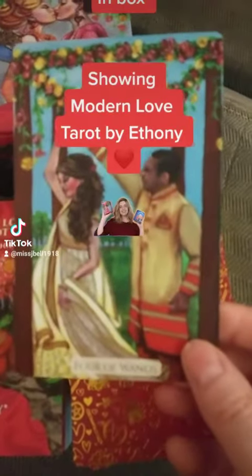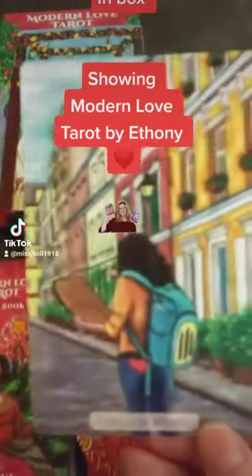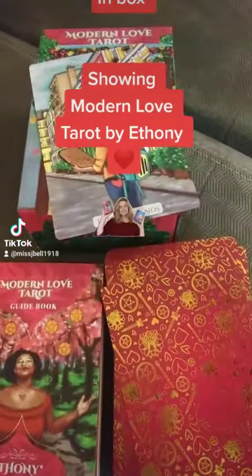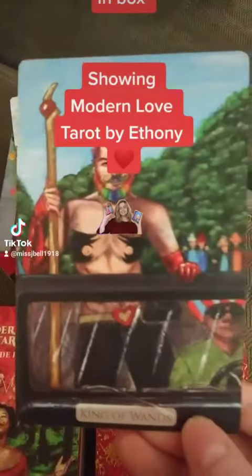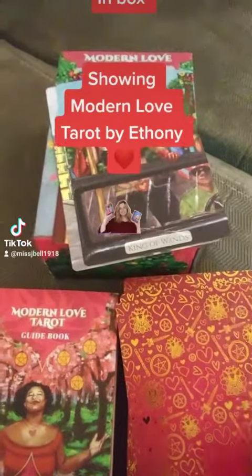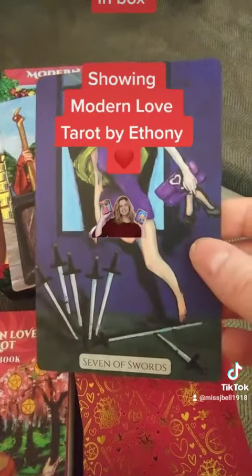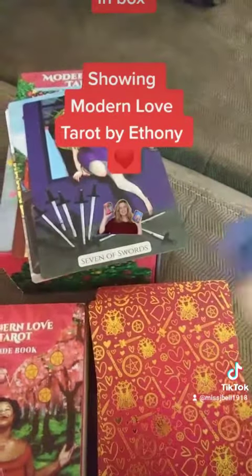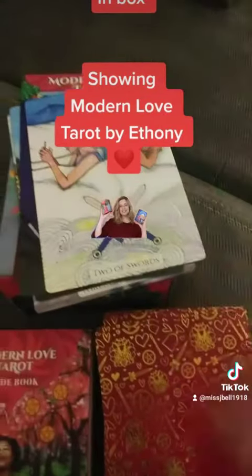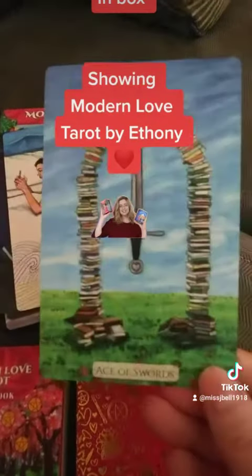Here's Four of Wands. Three of Wands. King of Wands. Seven of Swords. Two of Swords. They're very pretty, I like them. I like the backs, I like the guidebook. Eight of Swords.